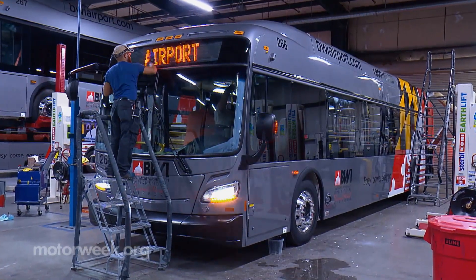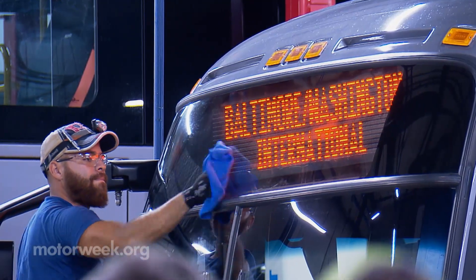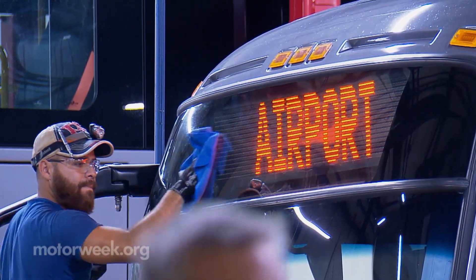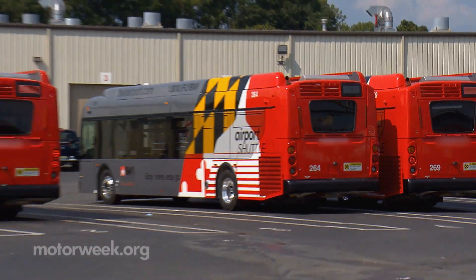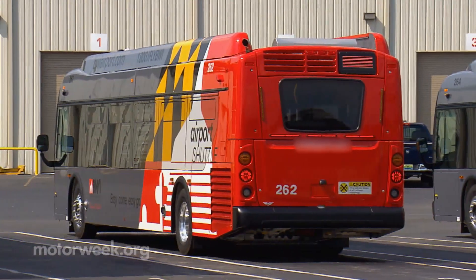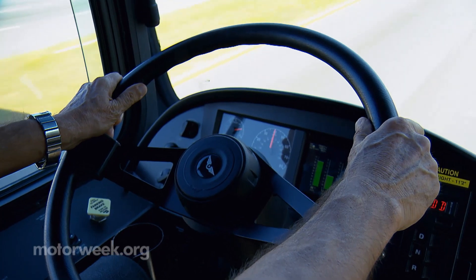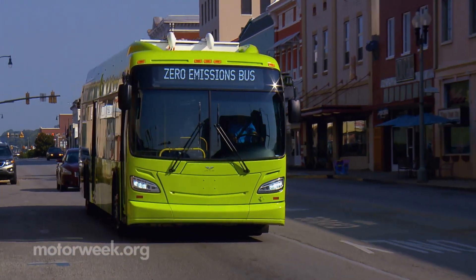We couldn't help but notice an order for our hometown BWI Airport being readied for delivery. Though we do wish they were low emission models, the choice of power is up to the customer and depends on each bus's intended use and routes. The industry is moving more towards zero emissions, particularly with California implementing regulations where 100% of their fleets are going to be purchasing zero emission buses by 2030 — mandating that buses will be either battery electric or hydrogen fuel cell, which produces a zero emission bus.